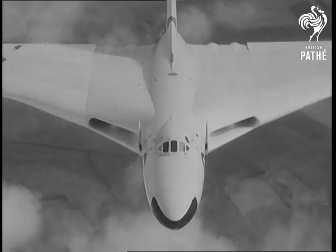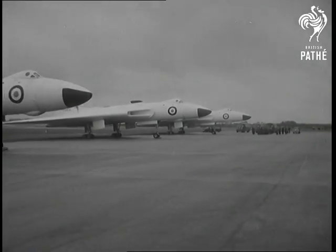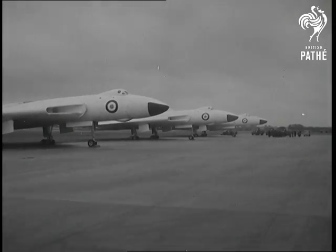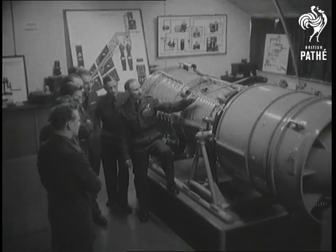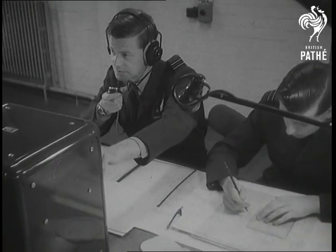The Avro Vulcan, Britain's revolutionary V-Bomber, goes into service with the Royal Air Force. Number 83 Squadron at Waddington near Lincoln is the first to receive the Vulcan, and its members, the cream of air and ground crews, are undergoing intensive training in their various specialities.